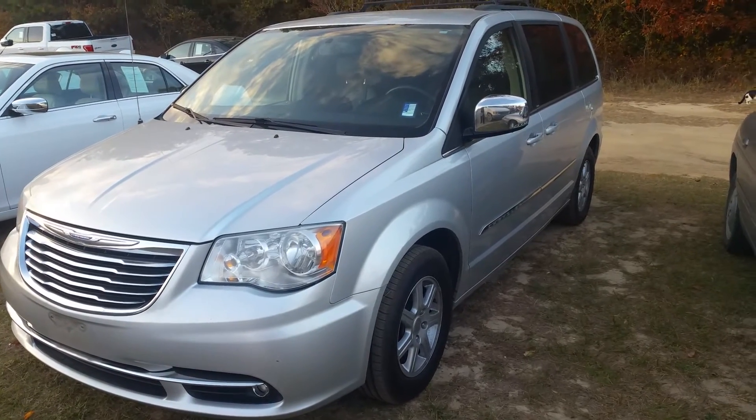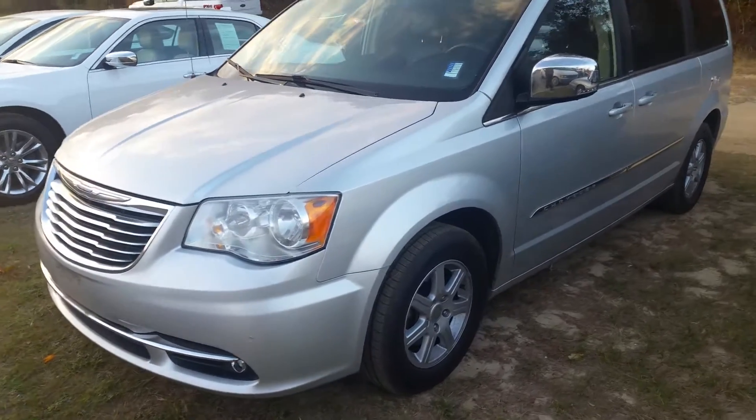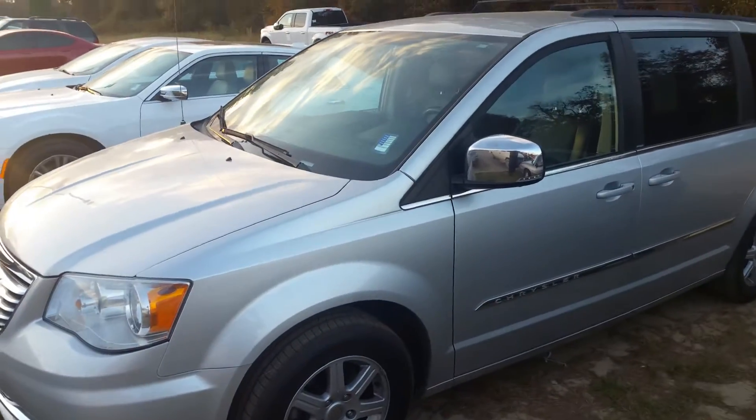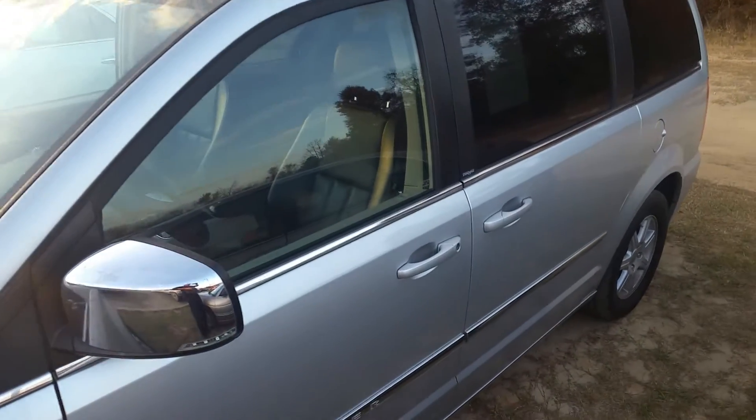Hi there, this is David Lang over at Mizell Ford here in Waynesboro, Georgia. Here's the 2012 Chrysler Town & Country we spoke about. Let's get you a quick look around here because this is a really, really nice vehicle. I'm surprised at how amazing the condition is.